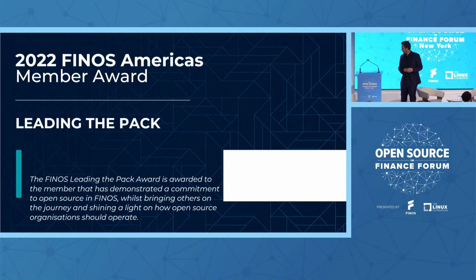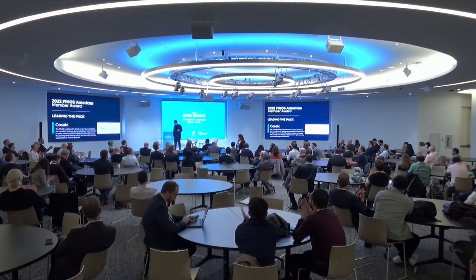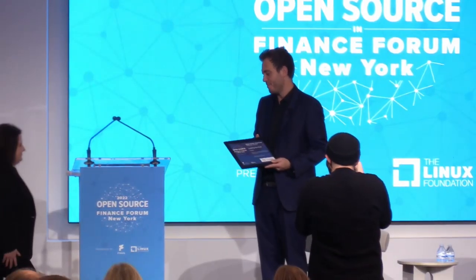As James discussed, it's not just about individual contributors or being a maintainer — it's also about teaching others and being a leader in your project and across projects. This is an industry that is learning to do open source. There are do's and don'ts, weird quirks of open source people that you need to be aware of, and there's also legal and compliance and IP requirements. We're seeing our community cross-pollinating more and more. So I'm really excited to bring on stage Cosaic for the Leading the Pack Award, for their outstanding work on FDC3 and so many other projects in Finos. Thank you, Sarah, and the whole Cosaic team.